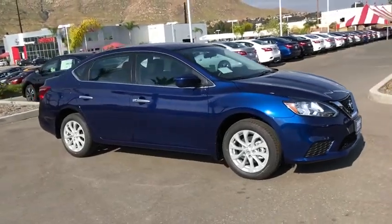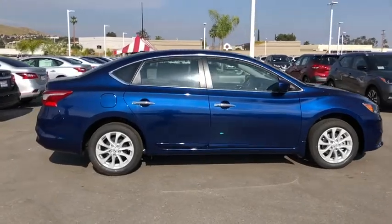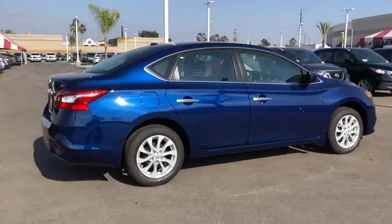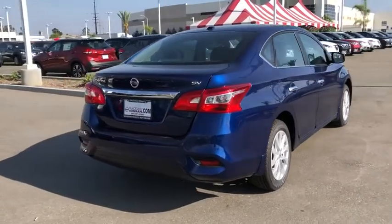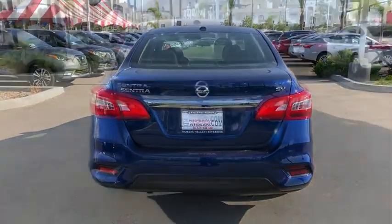The 2019 Nissan Sentra. With its spacious and versatile interior and stellar fuel efficiency, the Nissan Sentra is the obvious choice for anyone who wants to enjoy a stylish and comfortable ride. This vehicle has less than 100 miles.